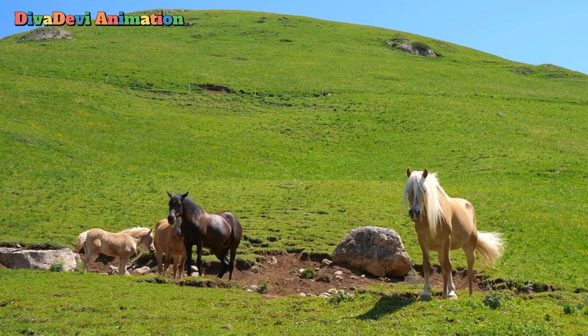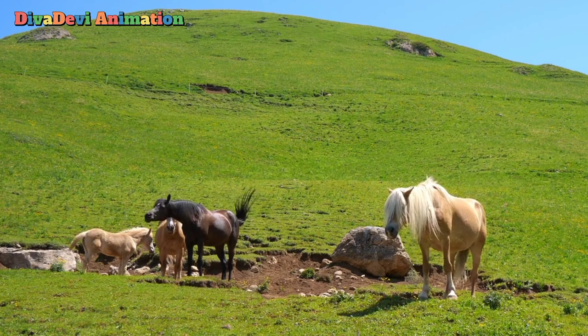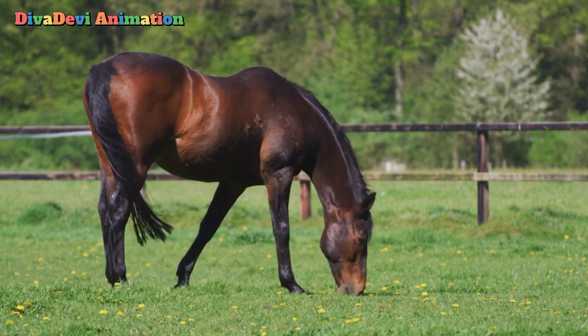Horses once roamed free over grasslands in North America, South America, Europe, Asia, and Africa. Today, however, almost all horses are domesticated or tamed. Domesticated horses are kept by people all over the world.